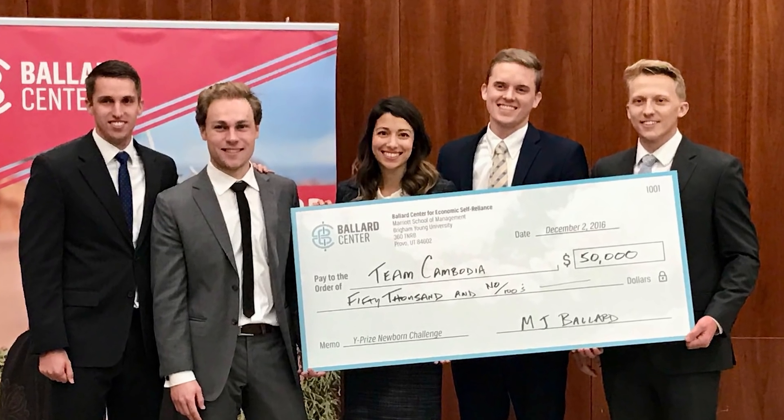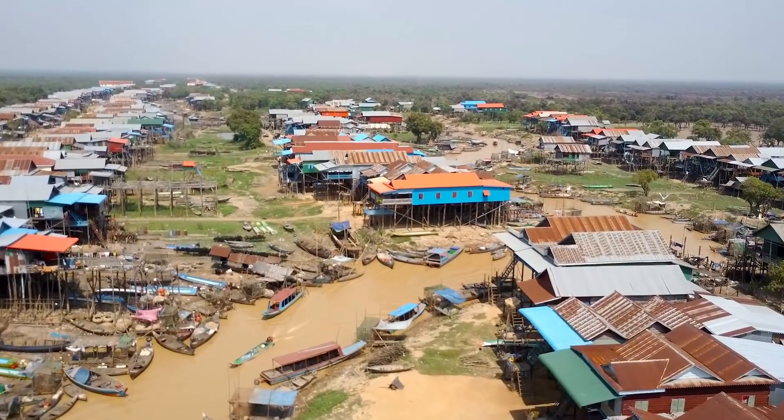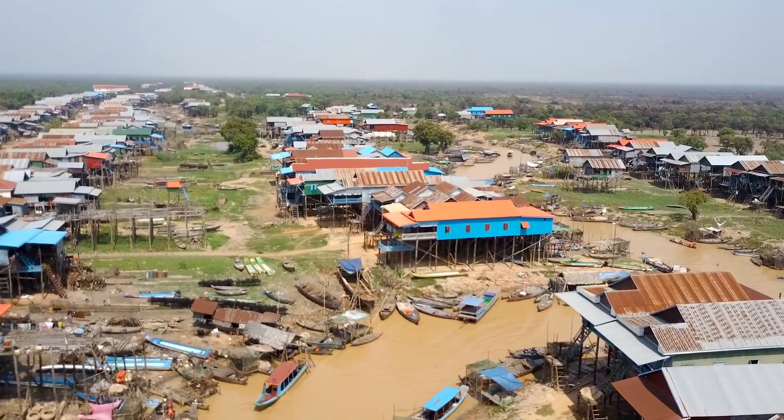Last year we won the Ballard Centre Y Prize, which allowed us to take this project and scale it up. We've been working with both Cambodia and Uganda, and we've had members of our teams in both of those countries over the past year and a half or so.